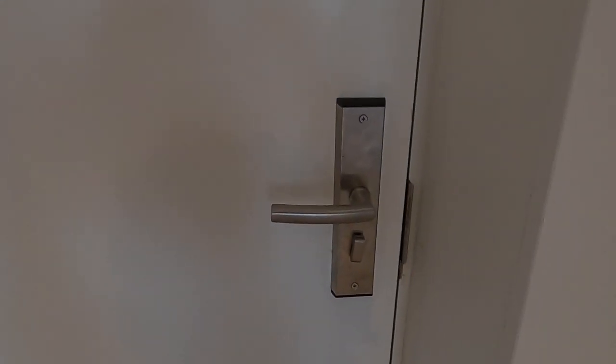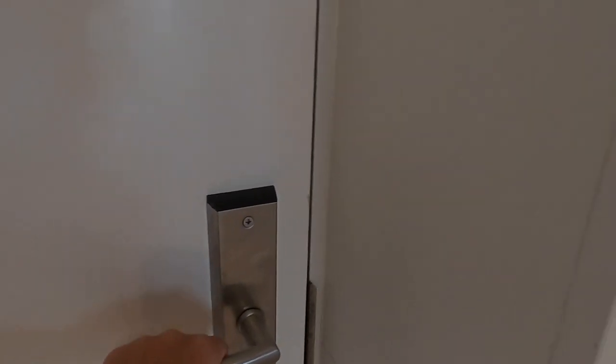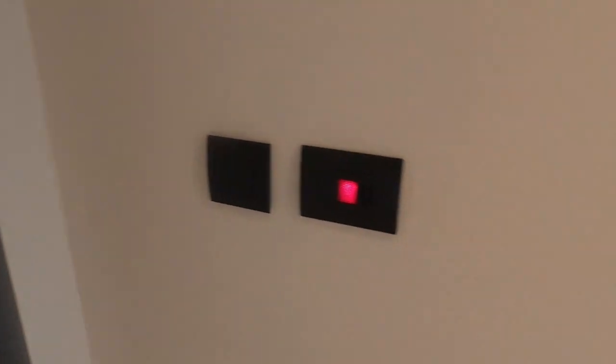That connects to outside, so when you get room service your food isn't sitting in the hallway — they just come and collect it from these little doors. I love how everything is beautifully flush. They collect it with their own little keys so people can't get in and out of your room.